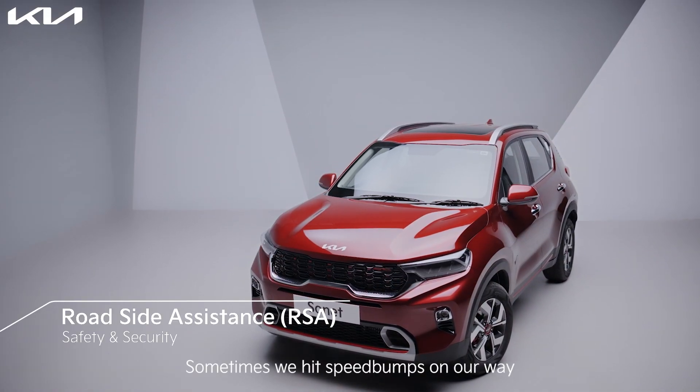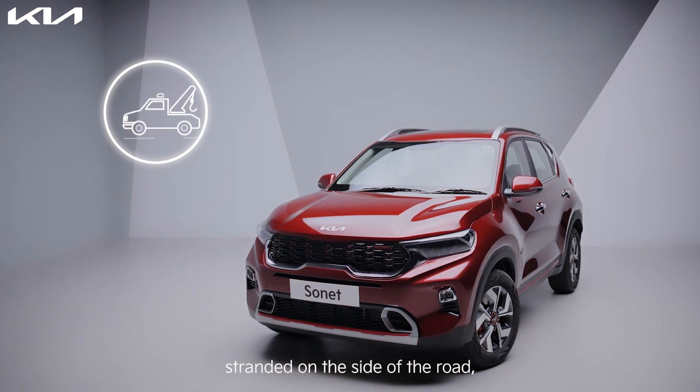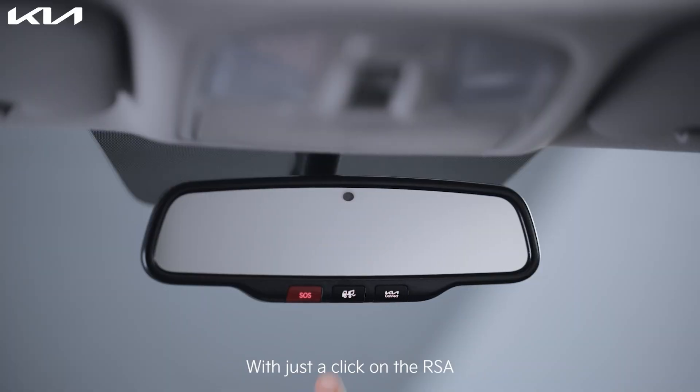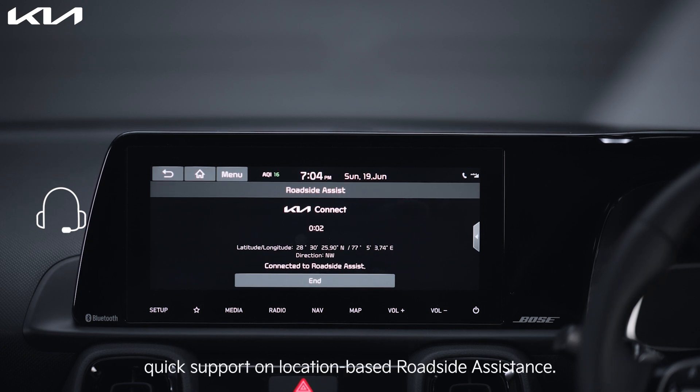Sometimes we hit speed bumps on our way, and if you find yourself stranded on the side of the road, don't despair. With just a click on the RSA button on your IRVM, you can connect with the Kia Connect call center and request quick support with location-based roadside assistance.